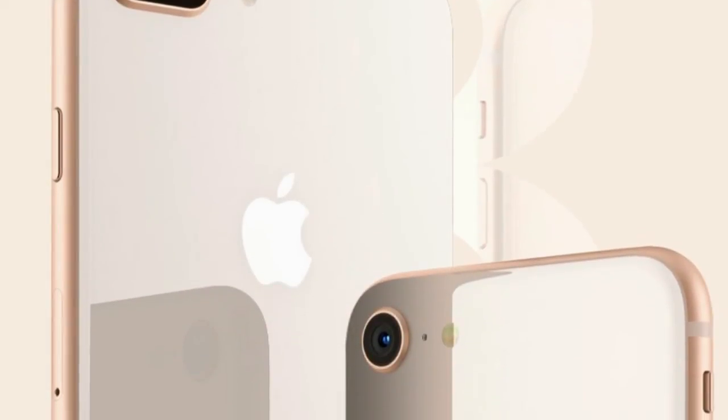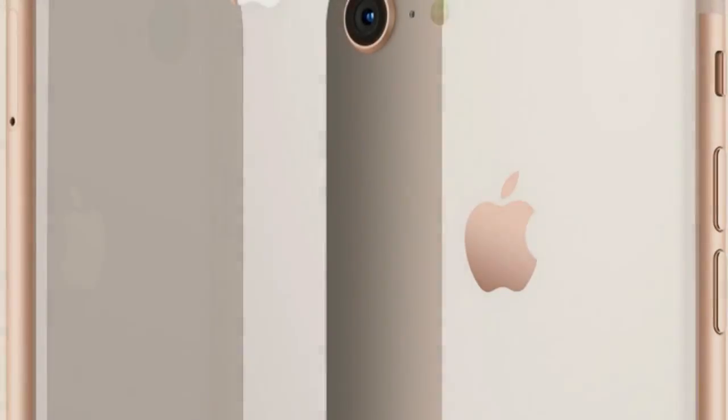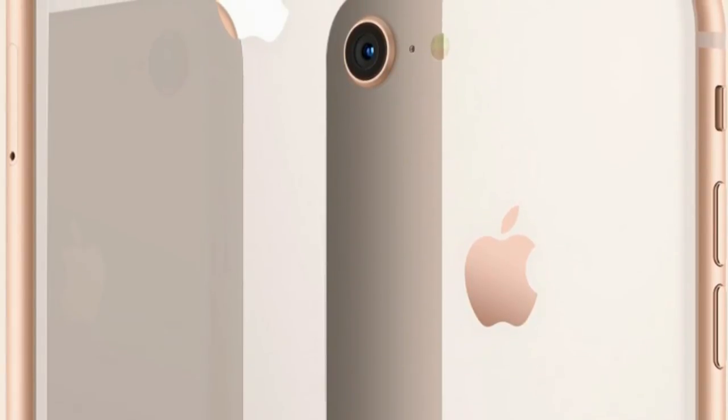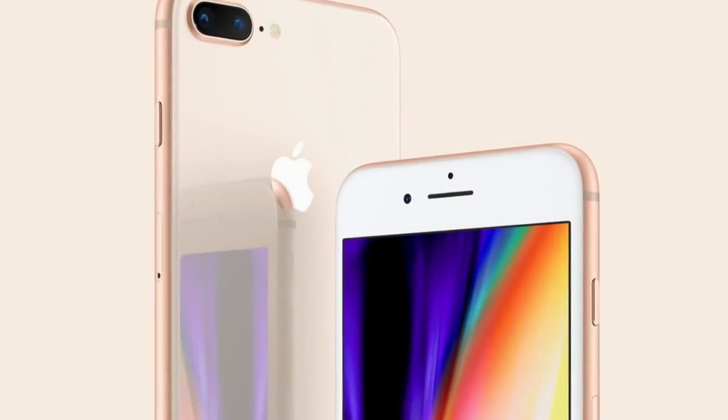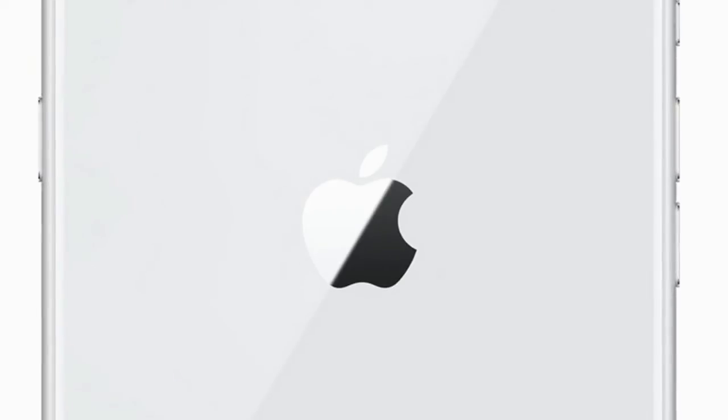iPhone 8: A Beautiful Mind. iPhone 8 introduces an all-new glass design. The world's most popular camera, now even better. The most powerful and smartest chip ever in a smartphone. Wireless charging got truly effortless, and an augmented reality experience like never before possible.